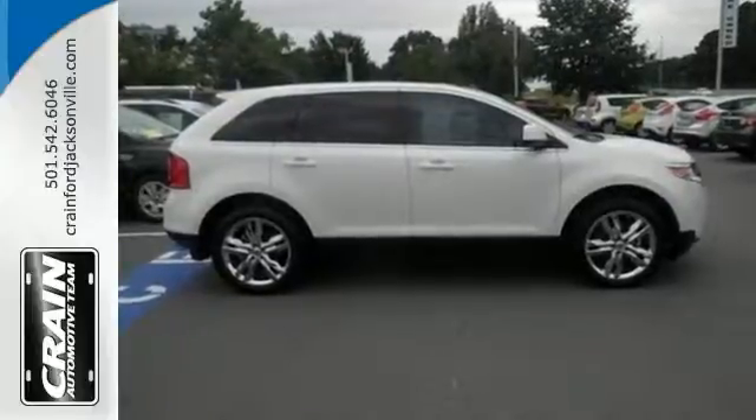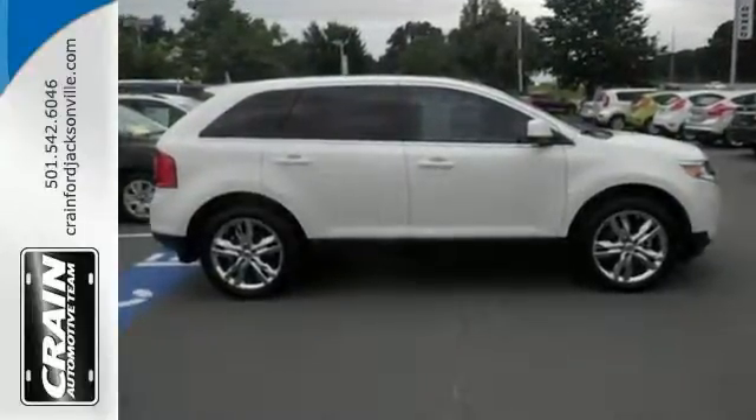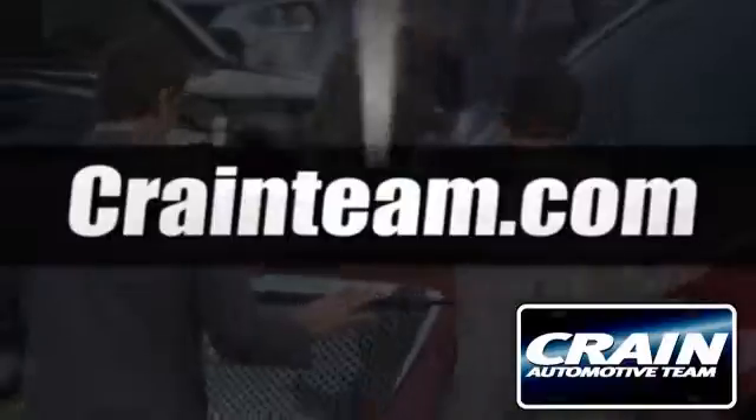Stop in and check it out today. Visit us anytime at craneteam.com.